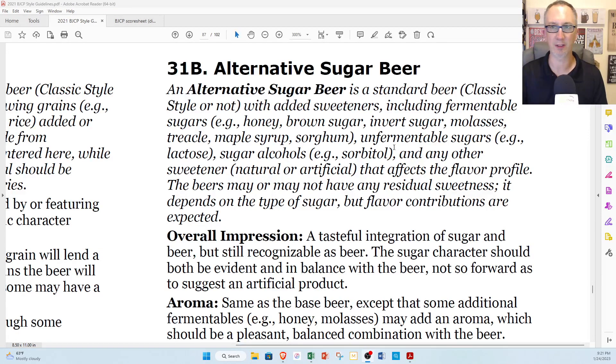An alternative sugar beer is a standard beer — classic style or not — with added sweeteners including fermentable sugars, for example honey, brown sugar, invert sugar, molasses, treacle, maple syrup, sorghum; unfermentable sugars like lactose; sugar alcohols like sorbitol; and any other sweetener, natural or artificial, that affects the flavor profile.